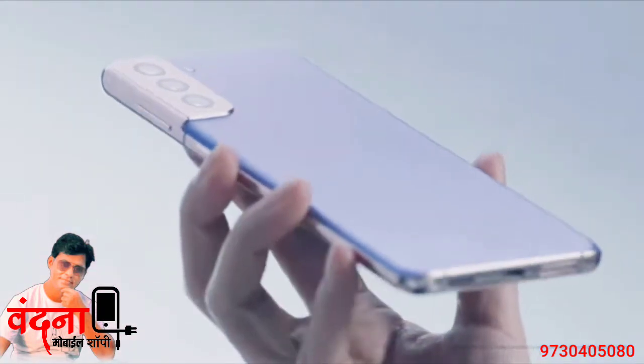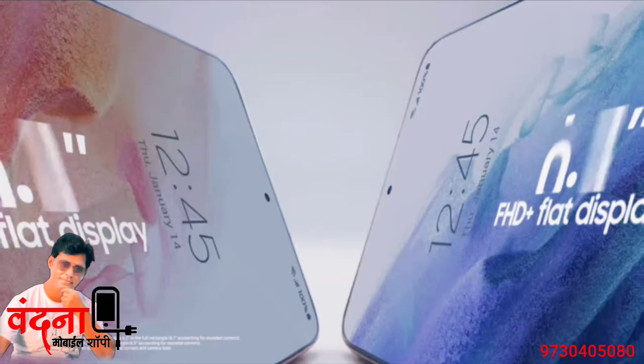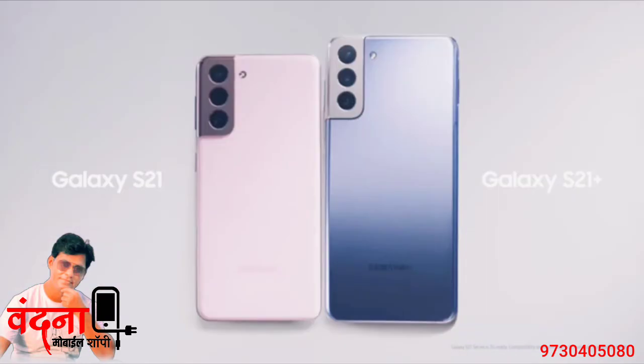The S21 is, of course, smaller than the S21 Plus, but both give you a large display experience in a compact form factor.